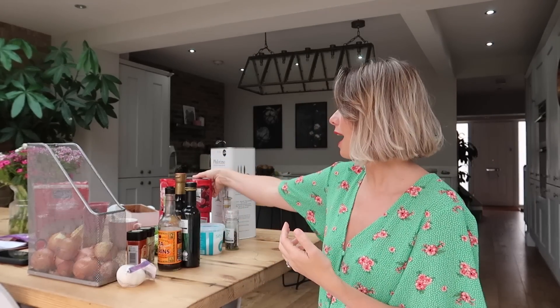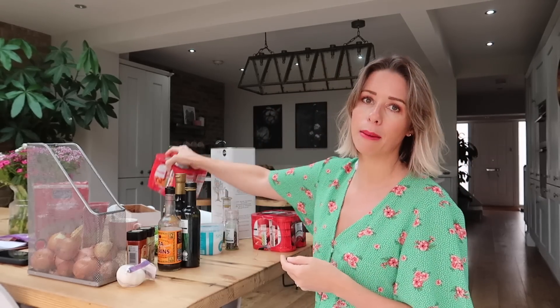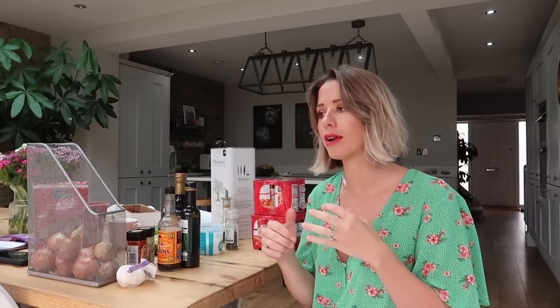Other essentials you definitely need in your cupboards are rice and pasta — obviously you know what they look like, so I didn't get them out. I've also got chopped tomatoes and baked beans. If you have all of these ingredients in your cupboards, you'll 100% be able to make some amazing meals — pasta sauces, curries, so many different things. I would also really recommend having some frozen spinach in your freezer and some chickpeas, because that makes such a delicious curry with the curry paste you can make from your four spices.